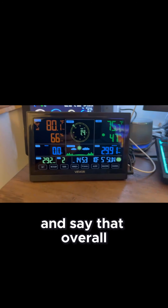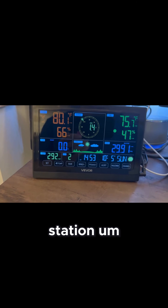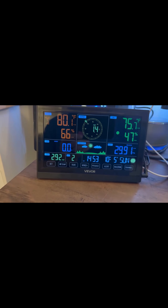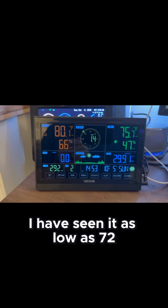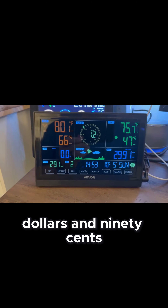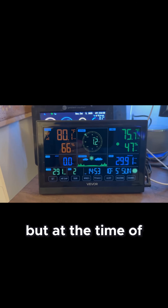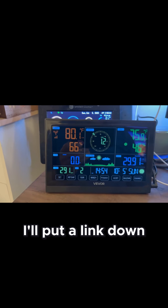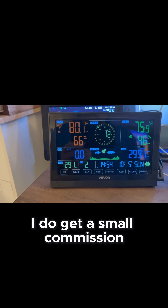Overall, just looking at this weather station compared to my more expensive weather station, this one currently retails on Amazon for $86.90. I have seen it as low as $72.99 and as high as $90.90, so there is a slight variation in price. At the time of recording this video it is $86.90. I'll put a link to the product down below, and if you do buy it, you help support this channel — I do get a small commission.